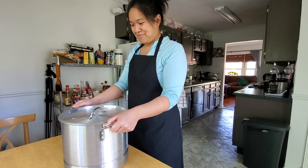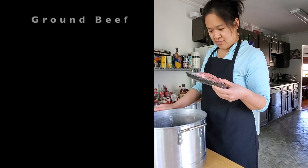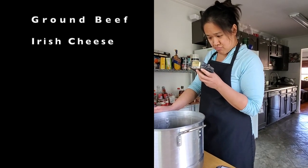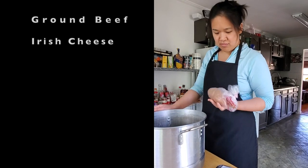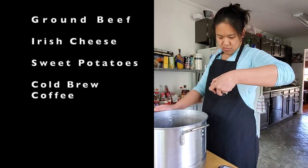All right chefs, today you'll be cooking for us ground beef, Irish cheese, sweet potatoes, and cold brew coffee.